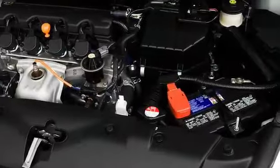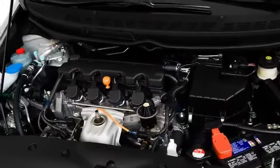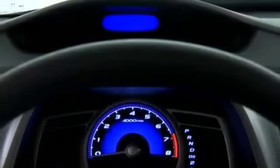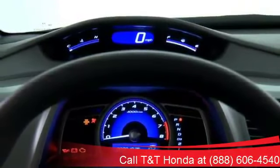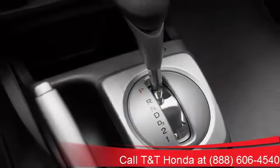Multiple powertrains propel the Civic Sedan lineup, including both gasoline and natural gas 1.8-liter engines. SI models get an exclusive 197-horsepower 4-cylinder backed by a 6-speed manual gearbox and helical limited-slip differential. Fuel economy up to 36 miles per gallon on the highway is possible.